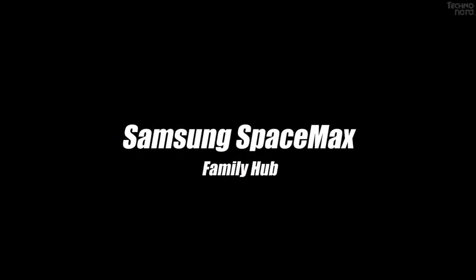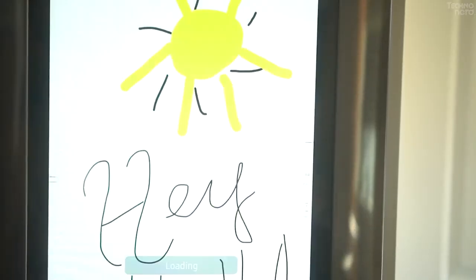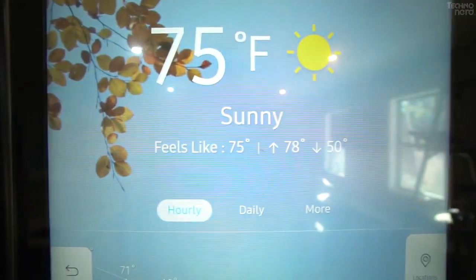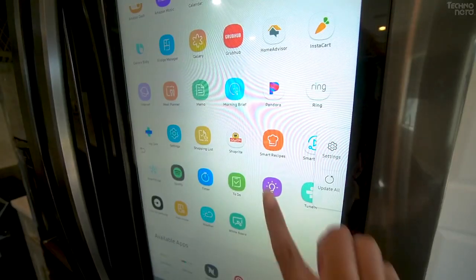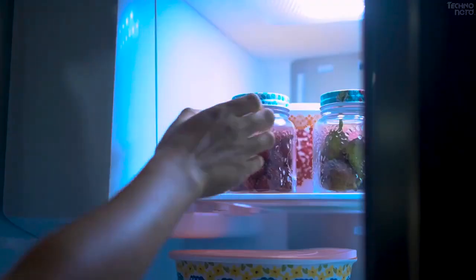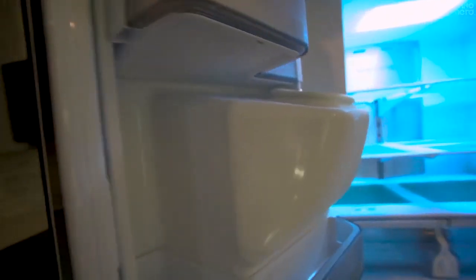Number 1: Samsung SpaceMax Family Hub. Samsung has expanded its line of Family Hub smart refrigerators with the new IoT-enabled SpaceMax Family Hub refrigerator designed to offer luxury, convenience, and utility. It is beautiful, spacious, and it offers nifty futuristic smart features. The SpaceMax Family Hub refrigerator can play music and movies for you, automate meal planning, connect to other smart appliances at home, and do lots of interesting things.